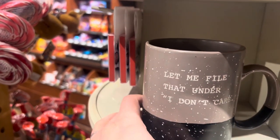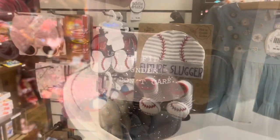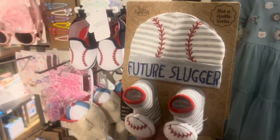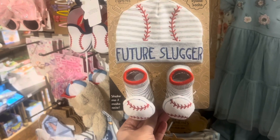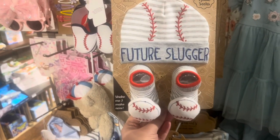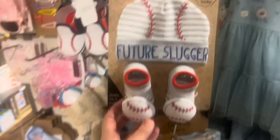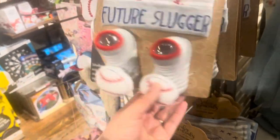Let me file that under 'I don't care.' MLB season just begun — look at this cute baseball outfit for a baby, future slugger! Cute footies with baseball print and a cute beanie for $12.99.